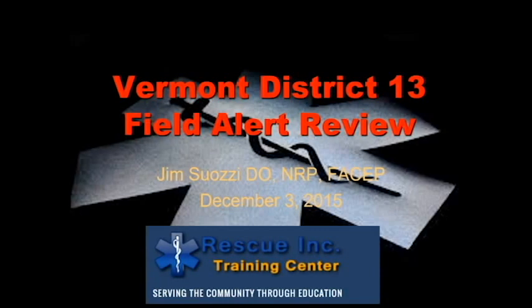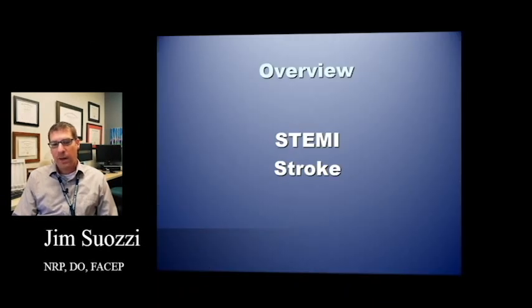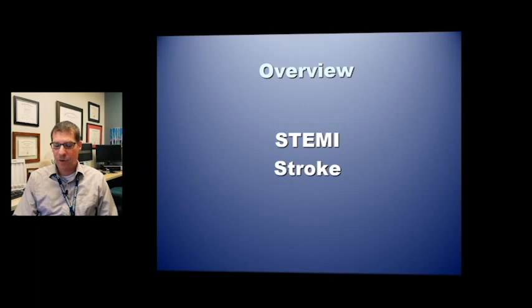Greetings everybody. We wanted to review some of the field alert processes that we have in District 13. Today we're going to talk about STEMI and stroke, and then hopefully in about another month we'll review sepsis and trauma as well.